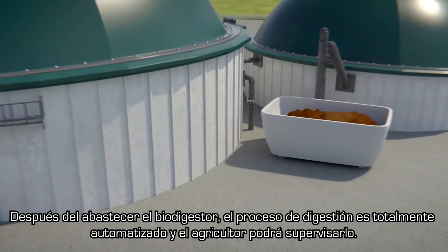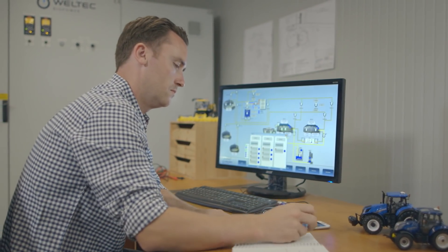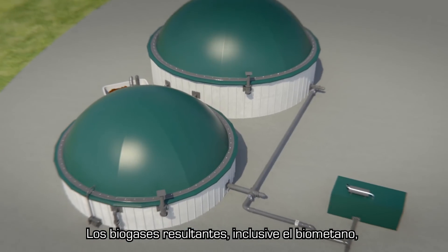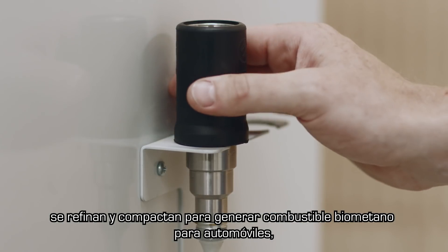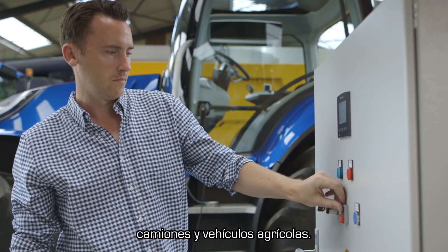After loading, the digestion process is fully automated and can be monitored by the farmer. The resulting biogases, including biomethane, are refined and compressed to produce fuel-grade biomethane for cars, trucks, and agricultural vehicles.